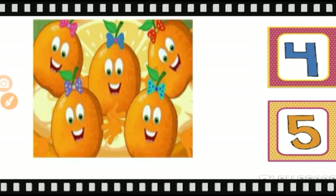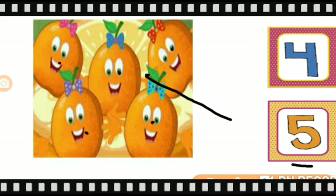Now tell me what are these? These are juicy juicy orange and tell me how many oranges are there? One, two, three, four, five. So what is number five? Let's match five oranges with number five. Ok?